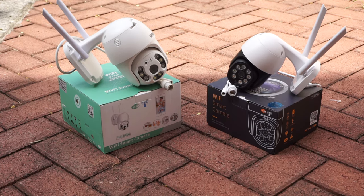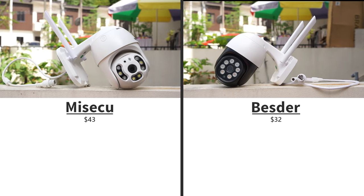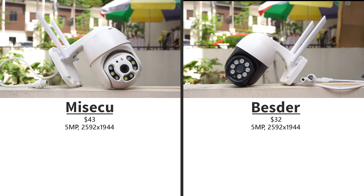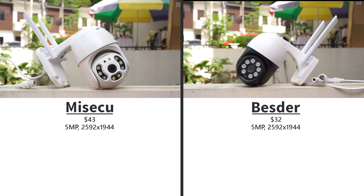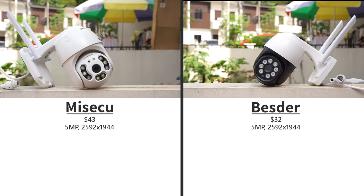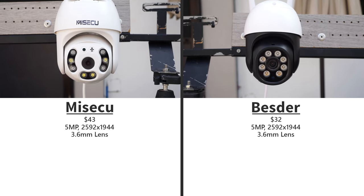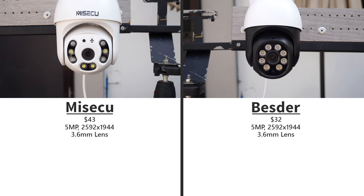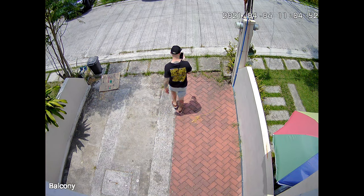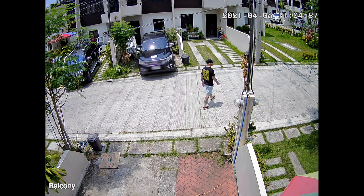So let's compare the features. The cheapest one is the Bestier, which sells for $32 at the time I record this video, and the MyCQ sells for $43. They both use a 5 megapixel sensor that records in 2592x1944. MyCQ, however, records in 15 frames per second, while Bestier only at 12. Both cameras use a 3.6 millimeter lens, which gives you a viewing angle of 75 to 80 degrees. They both support auto-tracking, but since they will follow anything that moves, it's not really something I would recommend using.